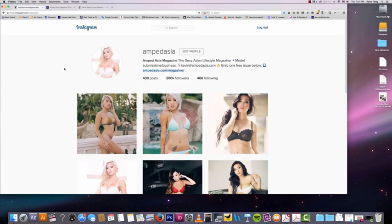Back to the Instagram account. Right now my Instagram account has ampedasia.com/magazine as the bio link, but from time to time I do change it. In the next video, I will show you why I do that and what benefits I get from constantly changing my Instagram bio link.